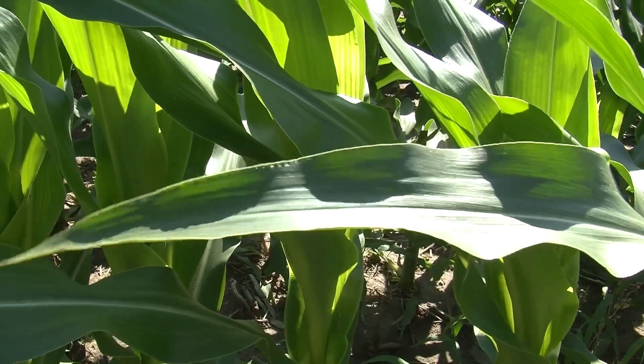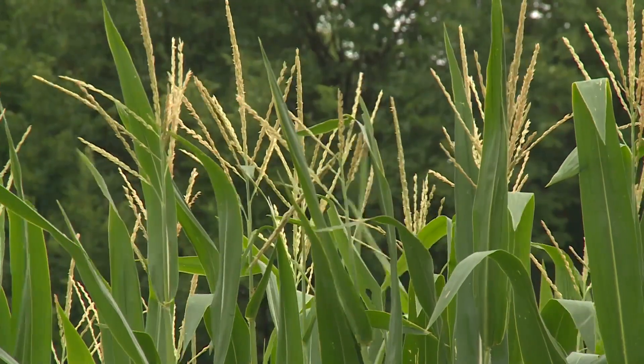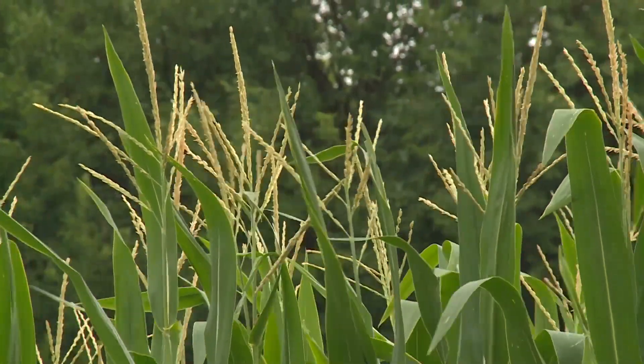Western bean cutworm is another pest to be on the lookout for. It's important to scout and find these in the egg stage to best prevent an infestation. If you do find you have a western bean cutworm problem, it is recommended to apply pesticide when corn is 95% tasseled. When you look at them when they're very small, they look like little tannish-brown worms — they're caterpillars.